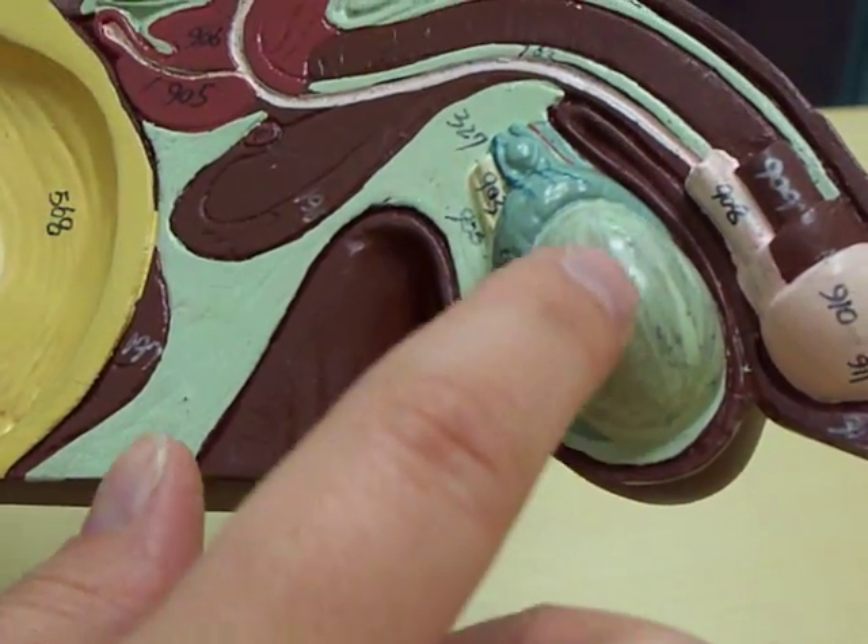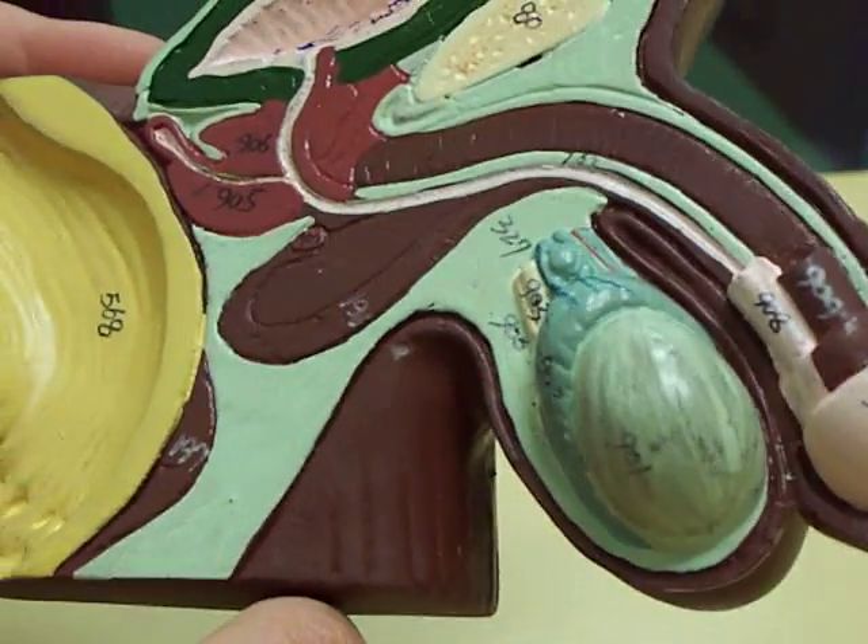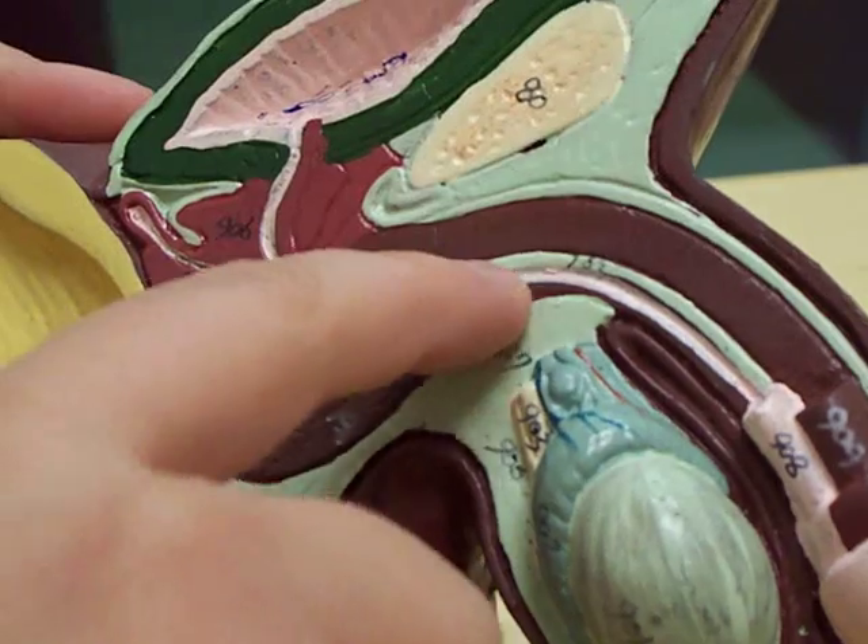The testes, 901, plum-sized. And the urethra — it's this pink tube coming down.